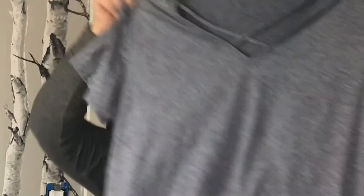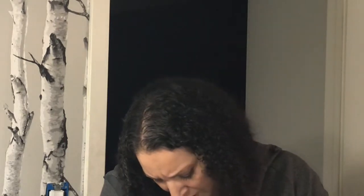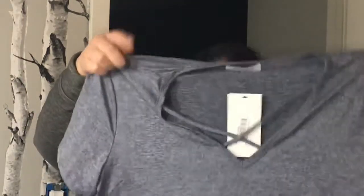Here's the next one. Basic tee with a crisscross on the front. Cross front everyday top in light blue. This is $40.